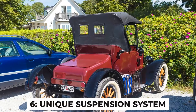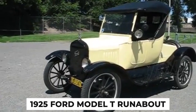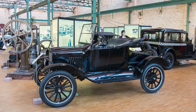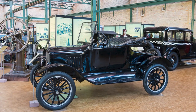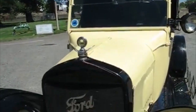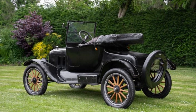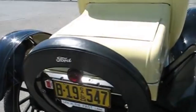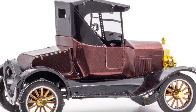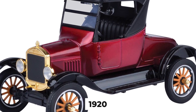Fact number 6: unique suspension system. The 1925 Ford Model T Runabout featured a suspension system that was both innovative and remarkably effective for its time. Its heart was a transverse semi-elliptical spring for each axle. Unlike modern cars with individual springs for each wheel, the Model T used a single spring running across the car's width for both the front and rear axles, allowing for a great deal of wheel movement — crucial for handling the rough, unpaved roads of the 1920s.